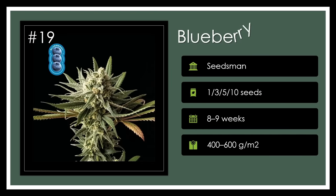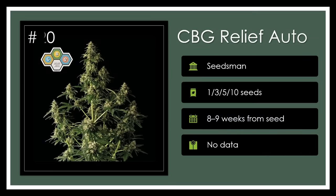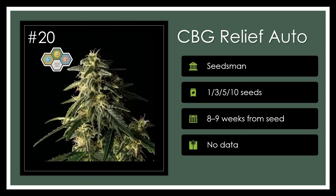Number 19. Blueberry, an indica marvel from the creative 70s, wows with longevity and a vivid, flavorful burst of blueberry alongside lasting psychedelic enjoyment. This high-yielder is a keeper for its unique hue, taste, and longevity. Berry, berry special. Number 20. CBG Relief Auto from Seedsman spotlights the lesser-known cannabinoid CBG, offering a legal gardening adventure devoid of THC or CBD. This strain is a milestone in cannabis genetics, paving the way for research and innovation. Groundbreaking greenery.